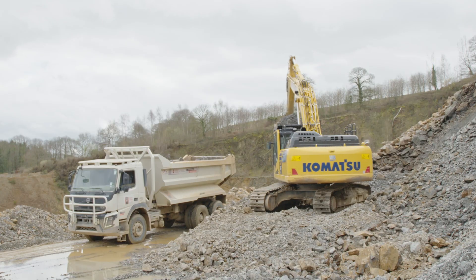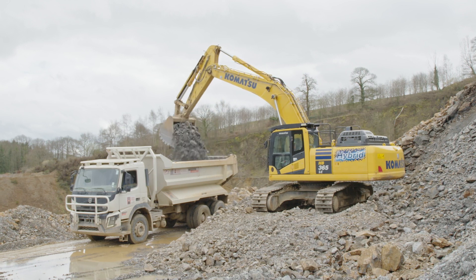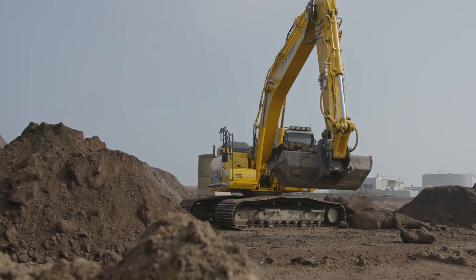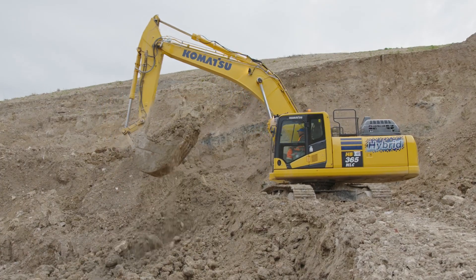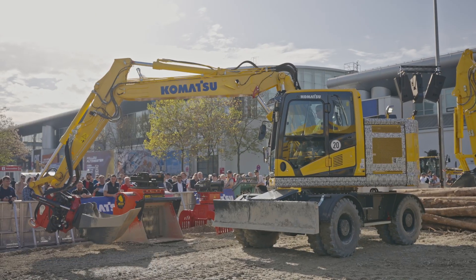The more you swing, the more fuel you save. Honestly, we really only have happy customers using this cost-saving, low-emission machine.